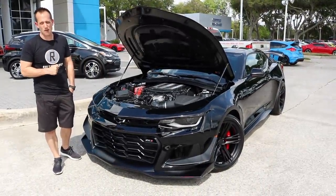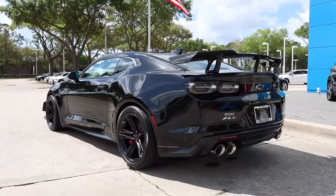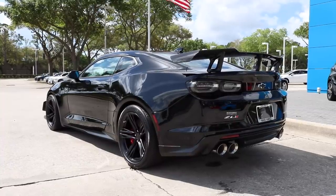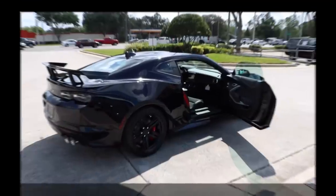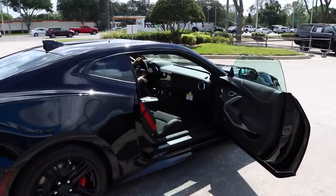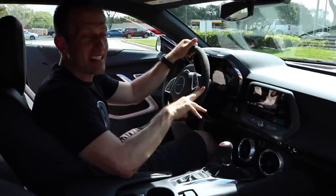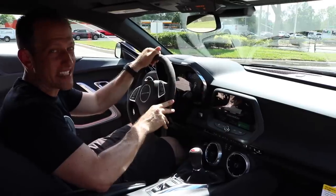Let's go ahead and see if the bark of this ZL1 1LE is as much as the bite of it. Let's start her up. All right guys, we're inside this 2019 ZL1 1LE. This thing is badass. And what does badass cost nowadays? MSRP on this one is around $72,000.